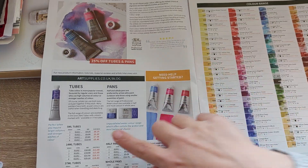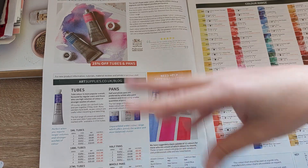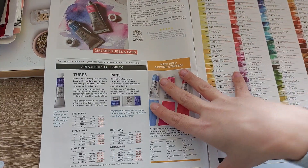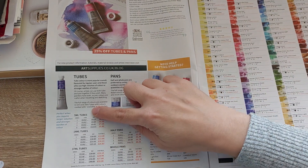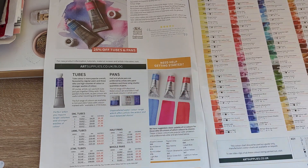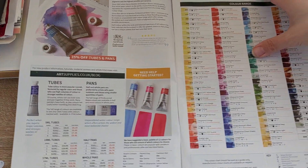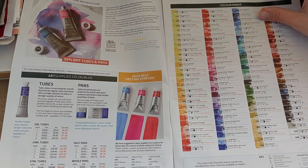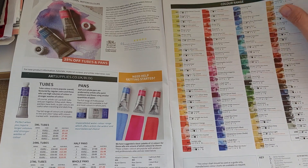The catalog also gives you the pricing, and there are some discounts happening across the range. For example, a 5ml tube instead of £8.25 is £6.19 at the moment. This page is for the Winsor & Newton line. I love getting to see the swatch charts here - let's find out some more charts to enjoy.